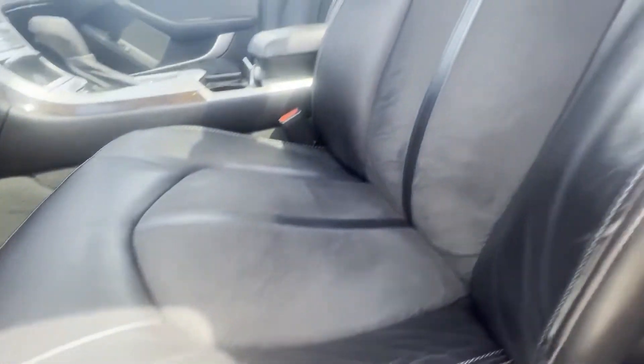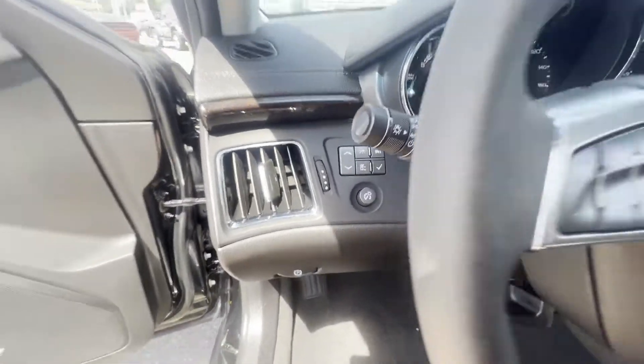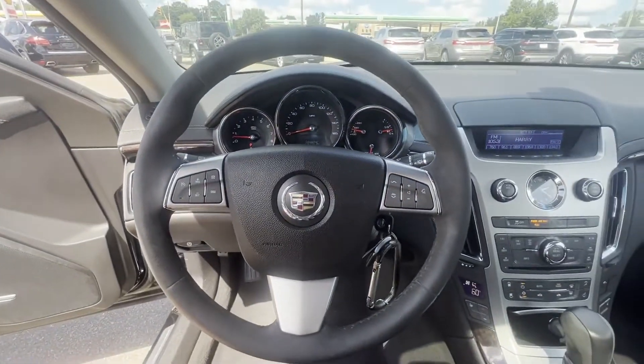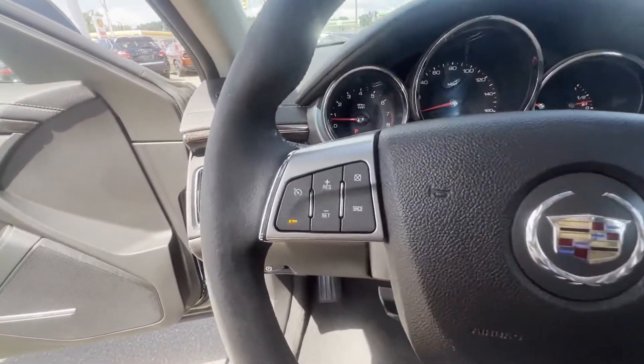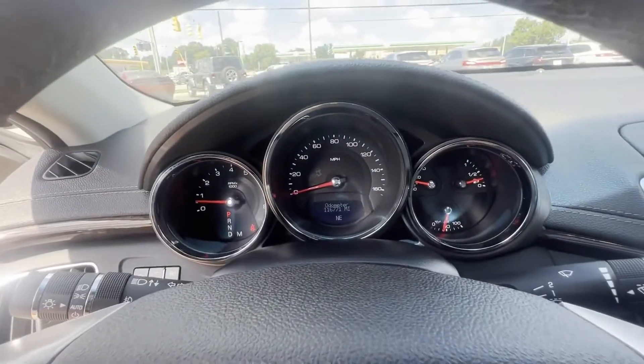Adjustable steering wheel, traction control, universal garage door opener, power side view mirrors, variable speed intermittent wipers, alarm system, air conditioning, ABS, power locks, heated front seats.